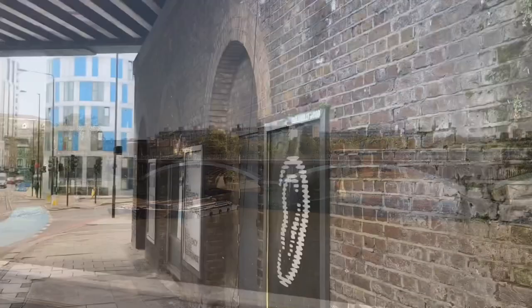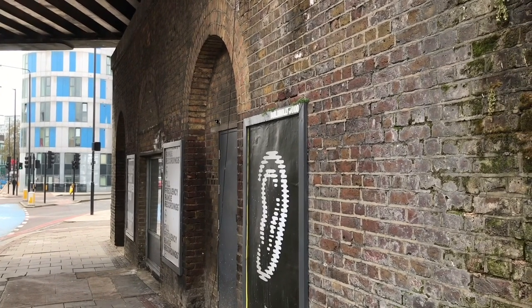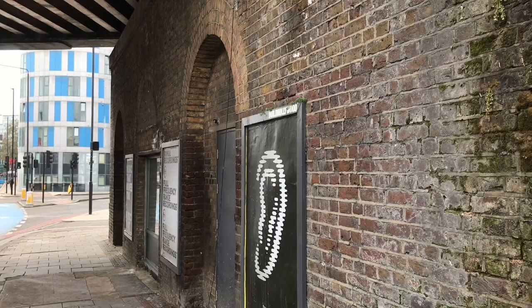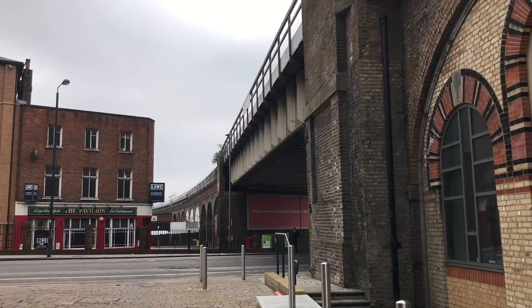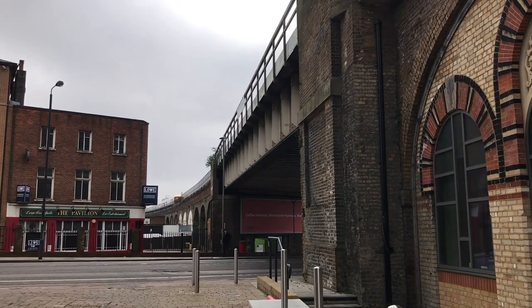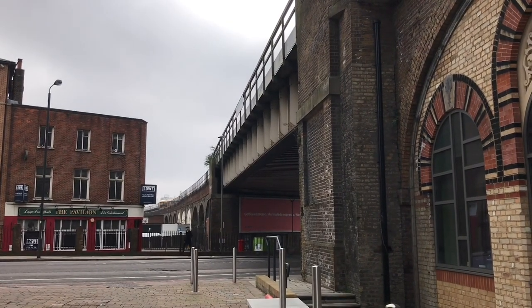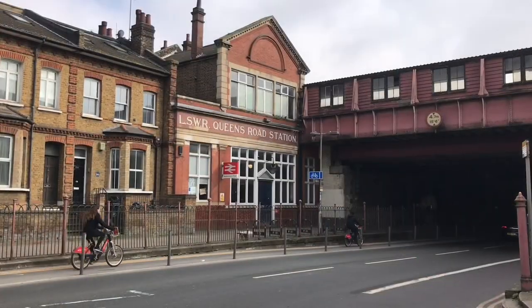In 1916, the Southeastern and Chatham Railway — which the old London Chatham and Dover was now a part of — decided to close their inner suburban stations and concentrate on providing a faster service into Victoria. In 1923, all the lines through Battersea were taken over by the Southern Railway, who now not only had Battersea Park, but the also very nearby Queen's Road.